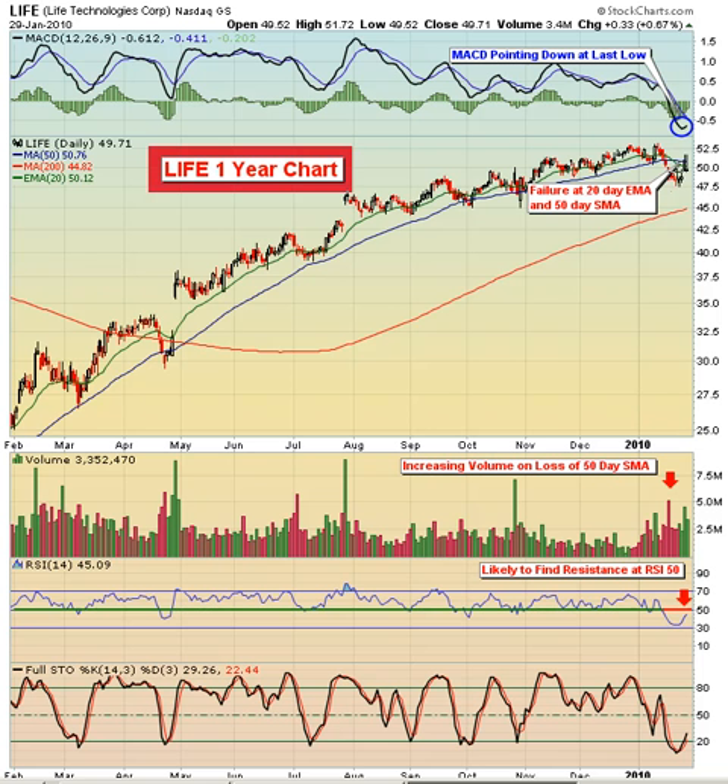If it closes over that level and you want to keep it really tight, that works. Otherwise, I would give it up to about $53, which was where the prior two moves to the upside failed. If it breaks above $53, especially if the volume continues to increase on that move, then we would cover and simply move to the sideline and take a small loss.